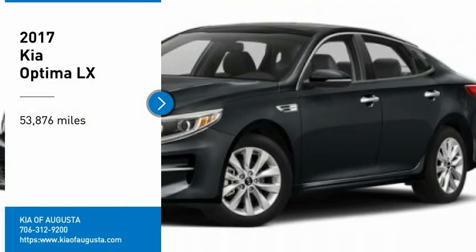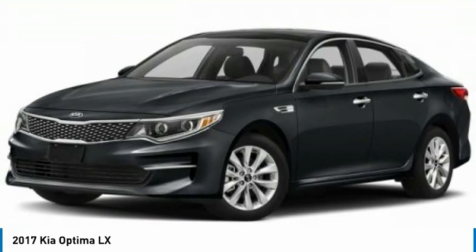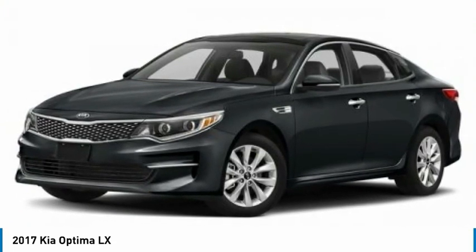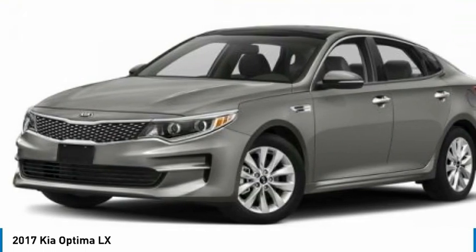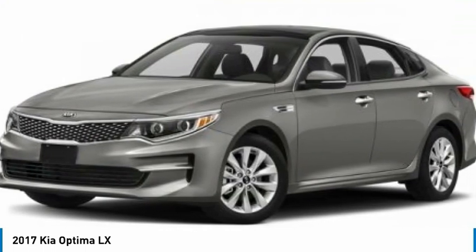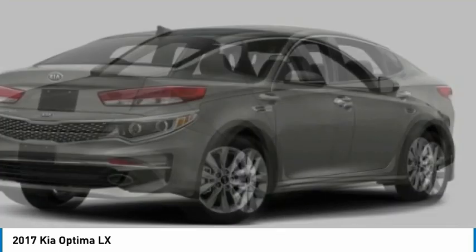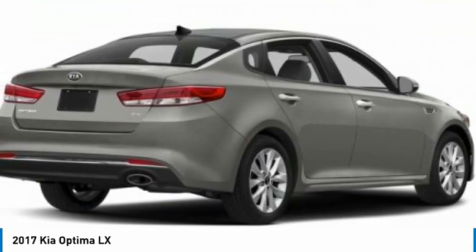We are pleased to show you the 2017 Optima. The all-new Kia Optima offers a new level of style and performance features from Kia. The Optima also features engine management systems like direct injection and turbocharging, which enhance performance without sacrificing fuel efficiency. Its smooth flowing lines speak of grace and style and offer a strong hint of European luxury.